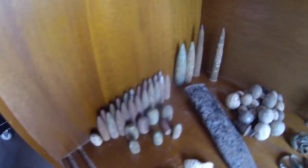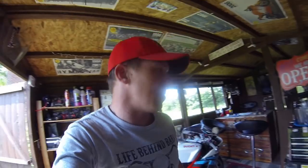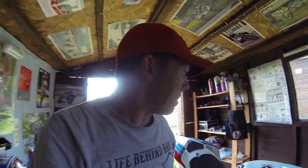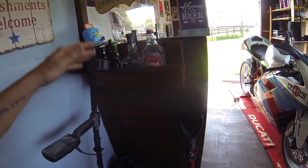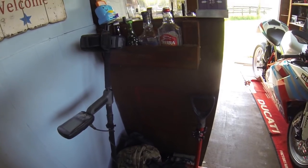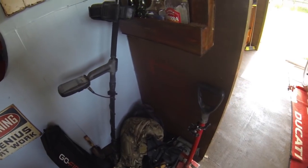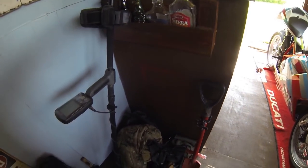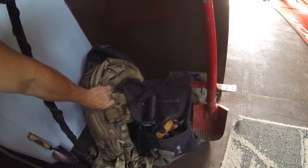Some musket balls, some spindle whorls, bullet tips, bullets. Gear-wise - the Equinox is my favorite machine. In the last year, the Q40 is probably second because it's cheaper and it's great for people getting into the hobby - it's such a good machine. Thank you to Tony Hunt for giving me the chance to use all the Quest machines.